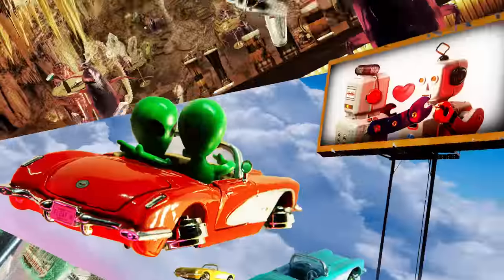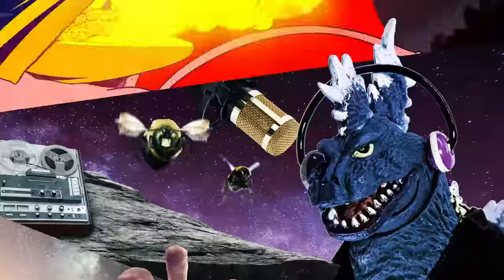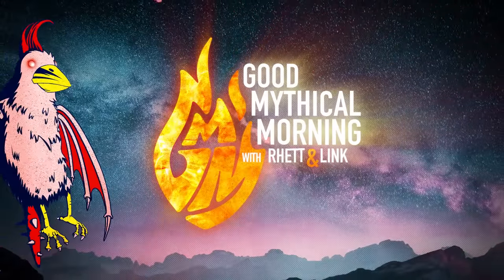Which ingredient makes pizza the most pizza? Let's talk about that. Good Mythical Morning. Today is about pizza, not smoothies, but just bear with me.